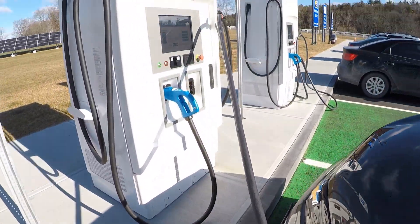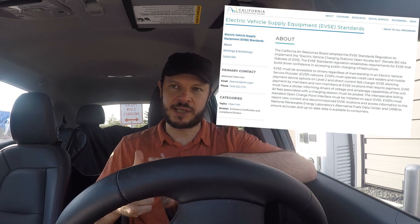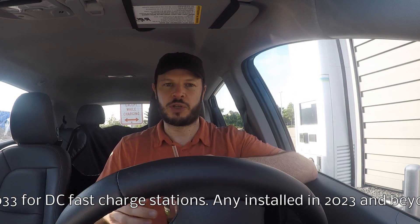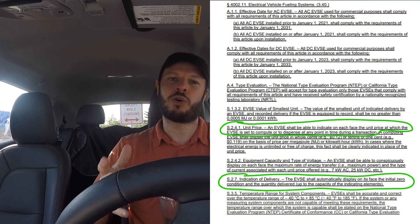Long term, would Plug and Charge mean the demise of screens, credit card readers, and all the accoutrements associated with the non-Tesla charging network? Probably not — at least as far as we can see from California's legislation requiring all charging stations to have a credit card payment system that's easy to use for someone who only has a card and doesn't have any accounts, making it a universal access and equity issue. If California's legislation leads the way as it has tended to do, you'll still need those credit card readers in place.